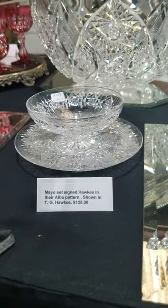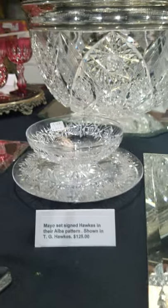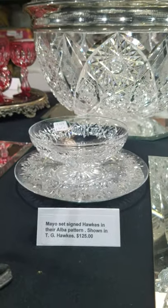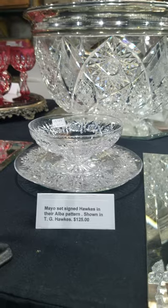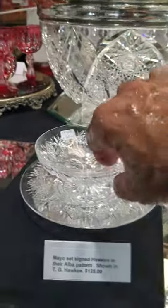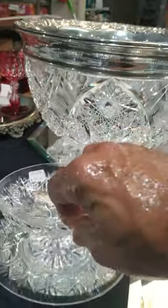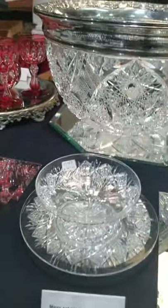Here's a nice mayo set cut in the Alba pattern, shown in T.G. Hawks and His Competitors' book by Spillman. It is $125. It's a little bit different — the bowl has a foot on the base rather than just a round bottom, which is a nice detail.